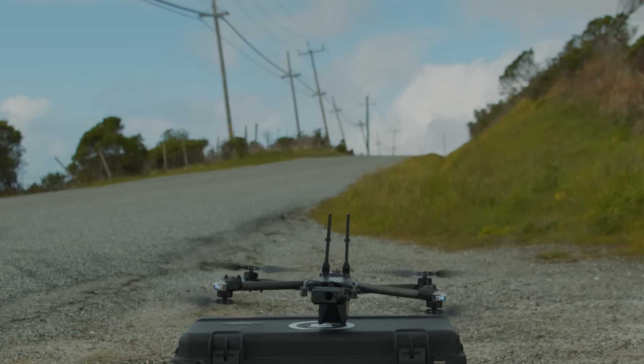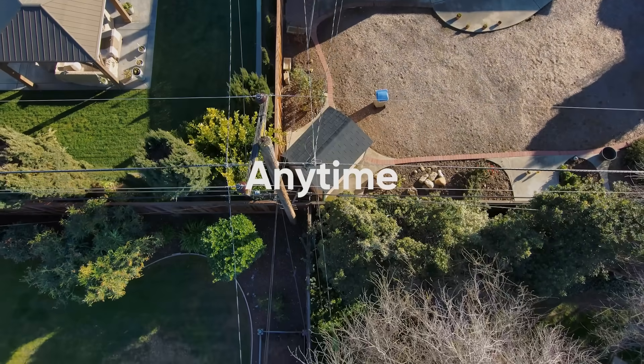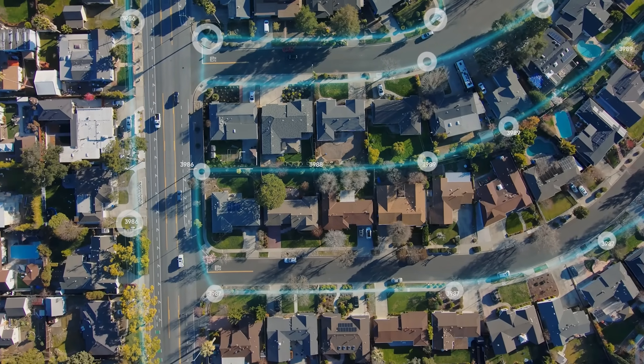Groundbreaking AI-driven autonomous technology makes Skydio different. Utility inspectors can assess any part of the distribution network at any time with Skydio. Cover more circuit faster and get clear and detailed views of hard-to-reach locations.